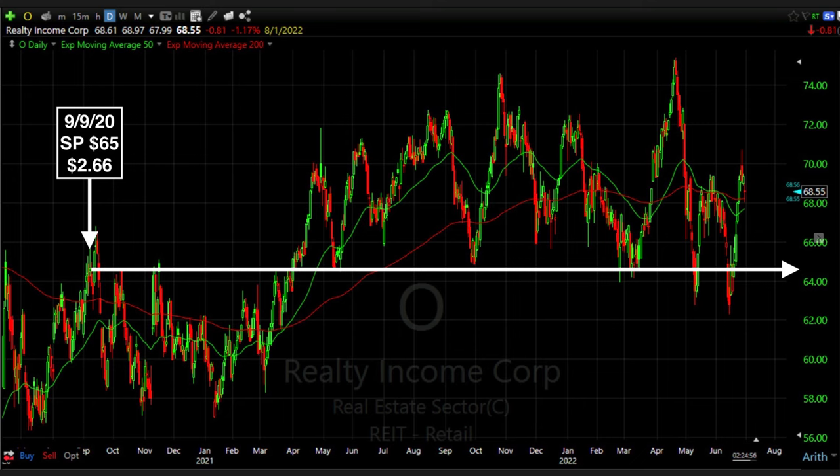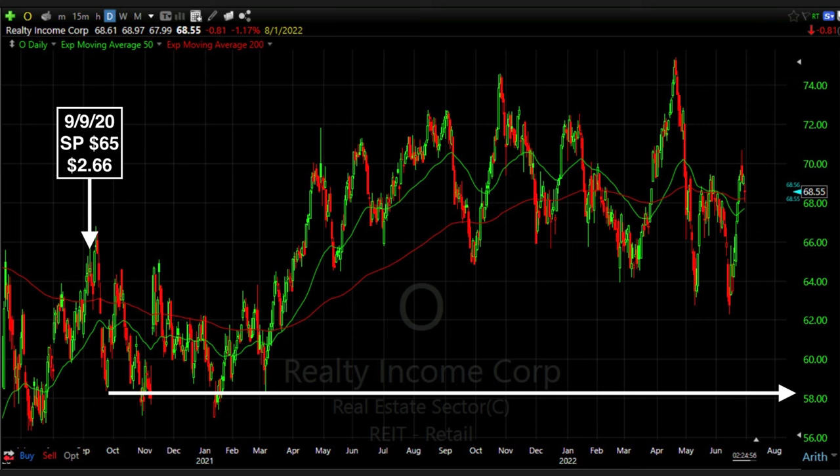Because of that, we closed out the September put options and simultaneously sold the third Friday of October $65 cash secured put options, for which we were paid $2.66 per share. Unfortunately, things don't always work out as planned. Realty Income found support at the red 200 moving average, but six days after we rolled those put options out, it broke below the green 50 and red 200 moving averages.